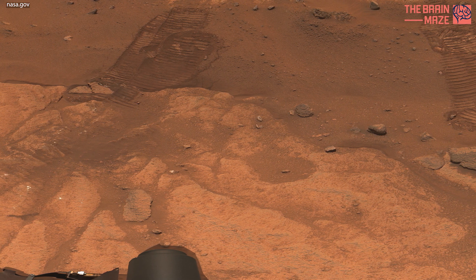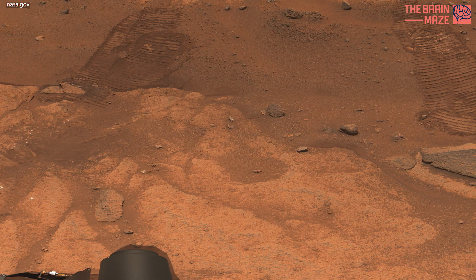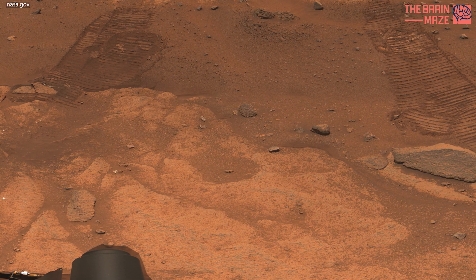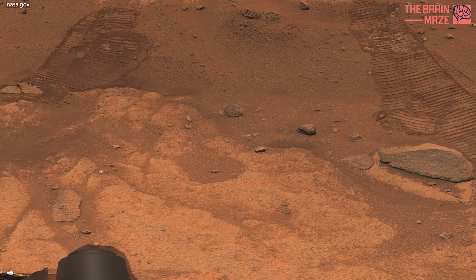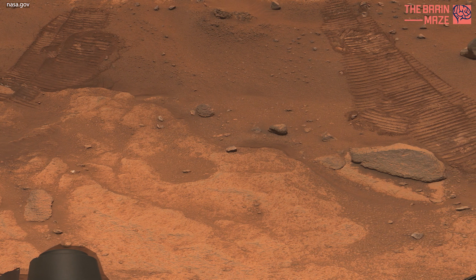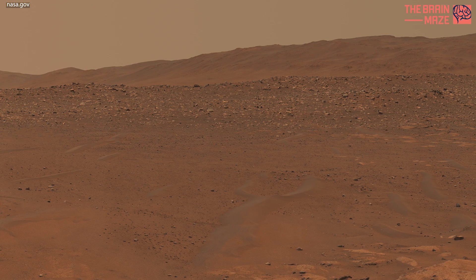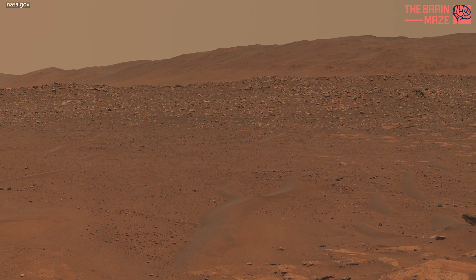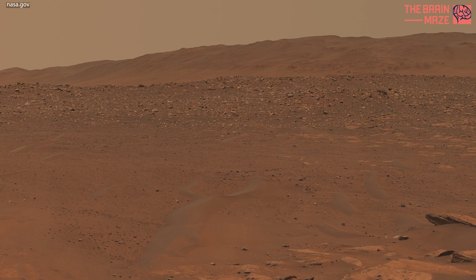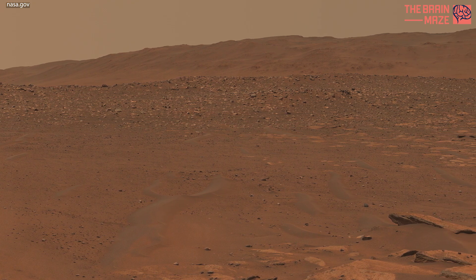A key objective for Perseverance's mission on Mars is astrobiology, including the search for signs of ancient microbial life. The rover will characterize the planet's geology and past climate, pave the way for human exploration of the red planet, and be the first mission to collect and cache Martian rock and regolith — broken rock and dust.